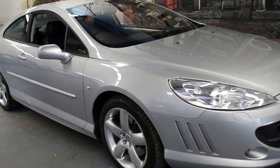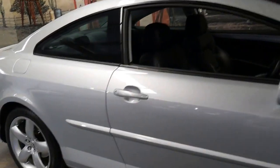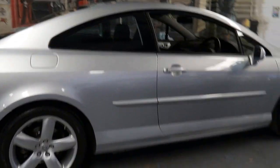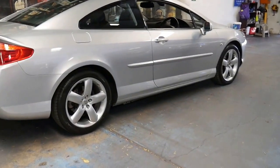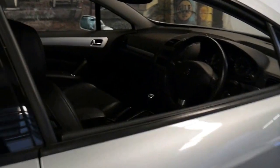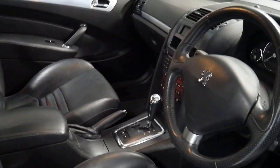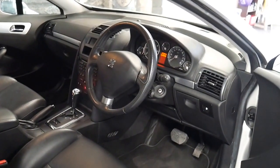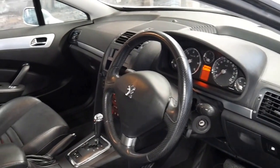This 2006 Peugeot 407 Coupe is in outstanding condition. It's done just 71,000 kilometres since brand new, with a full service history and a fully up-to-date logbook. It's got Michelin tyres, silver with black leather interior, and the 2.7 litre turbo diesel V6 engine coupled with an automatic transmission.